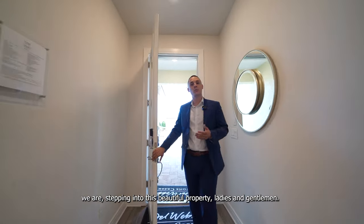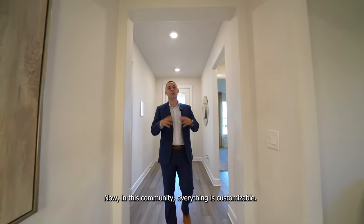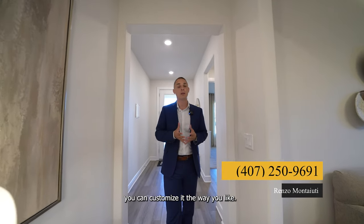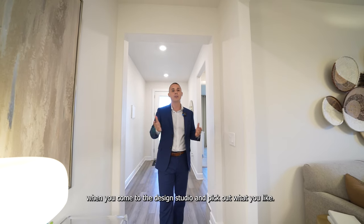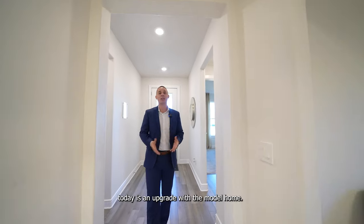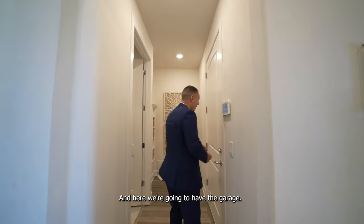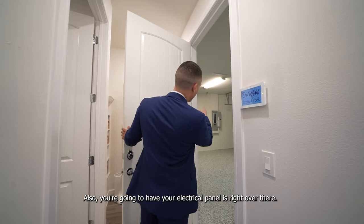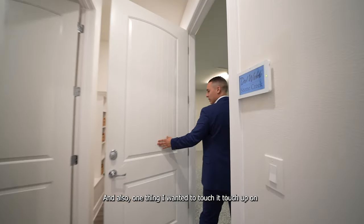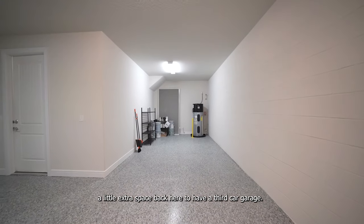Stepping into this beautiful property — the first thing to mention is that this model home comes with a good amount of upgrades. Everything in this community is customizable, so you can tailor the home to your liking. Many things you'll see today are optional upgrades available at the design studio. This is a two bed, two bath with a flex room at 1,889 square feet. Taking a right as soon as we step in, here we have the garage — they put epoxy on the garage floor, very nice and clean. Your electrical panels are right over here.